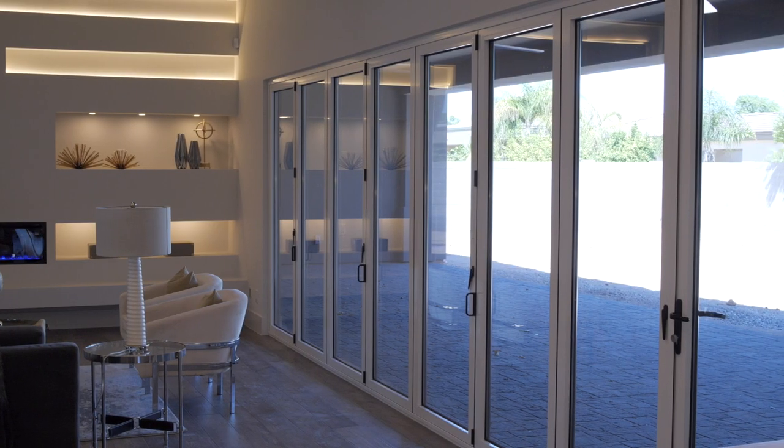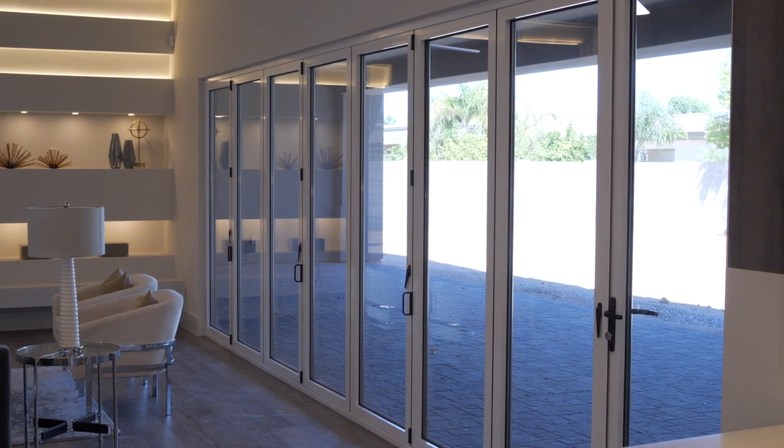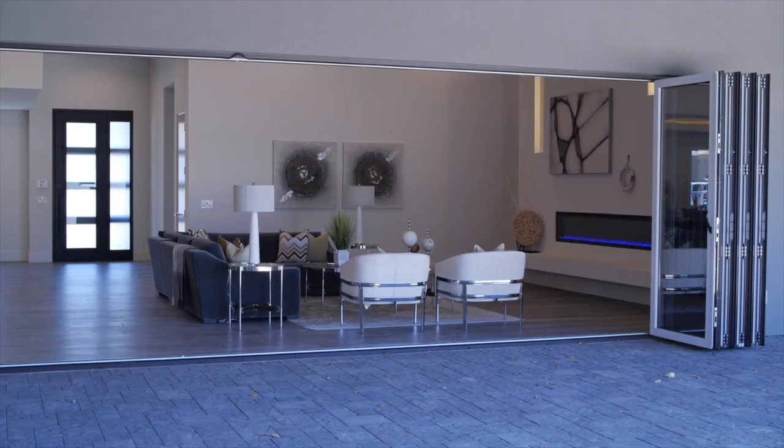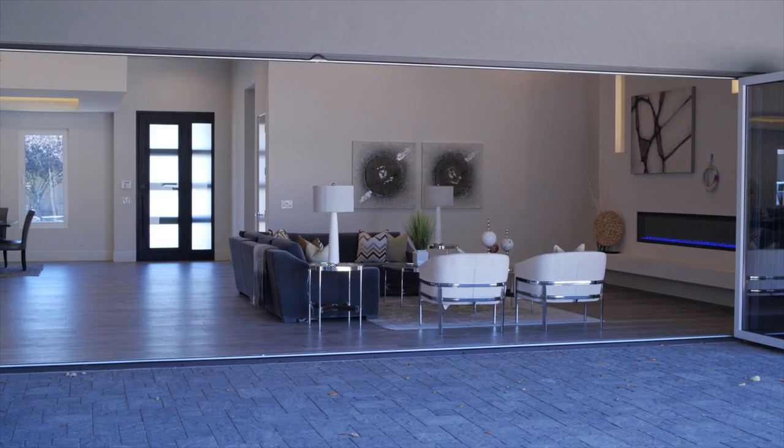The 24-foot accordion style folding door opens up a huge unobstructed 50-foot wide patio to the backyard.